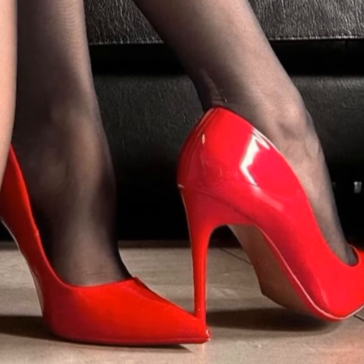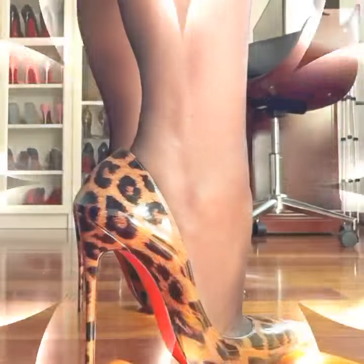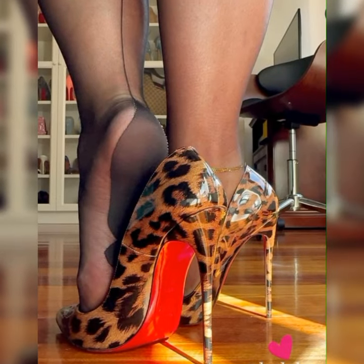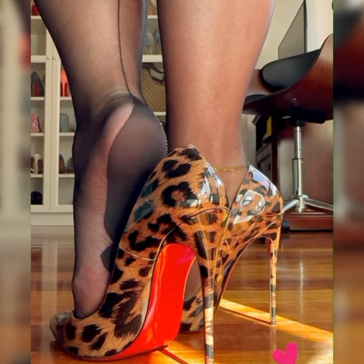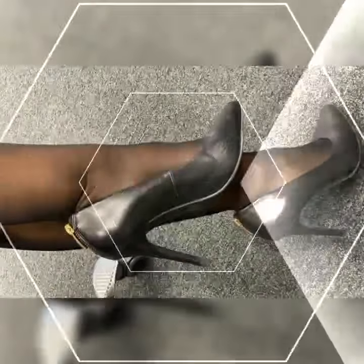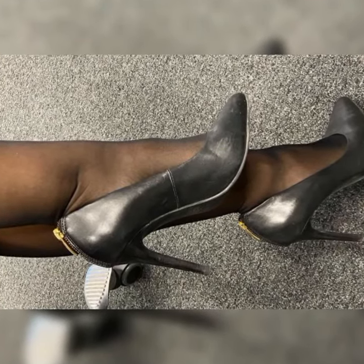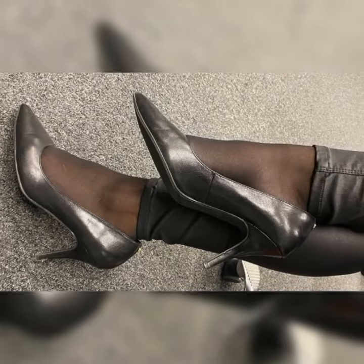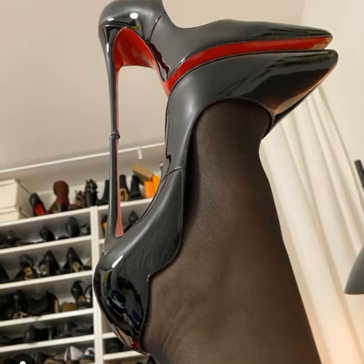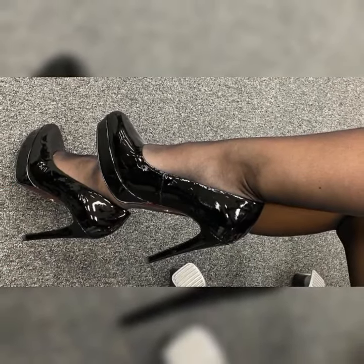In the world of footwear, stiletto high heel sandals are the epitome of elegance and sophistication. With their slender, towering heels and sleek designs, these sandals exude confidence and grace. One of the defining features is their iconic thin heels, which can range from a modest height to sky-high elevations, giving you that extra boost of confidence.